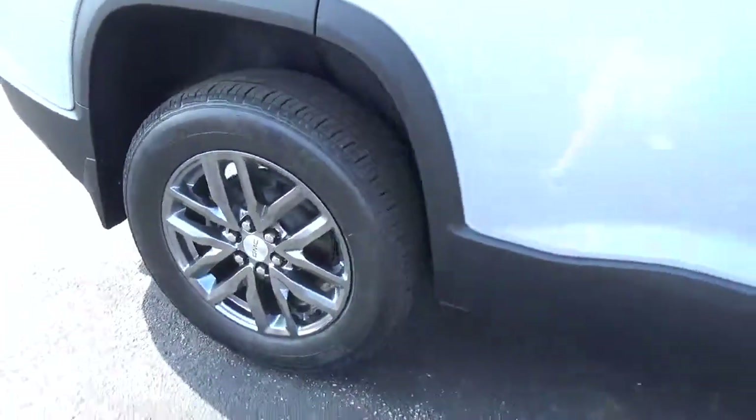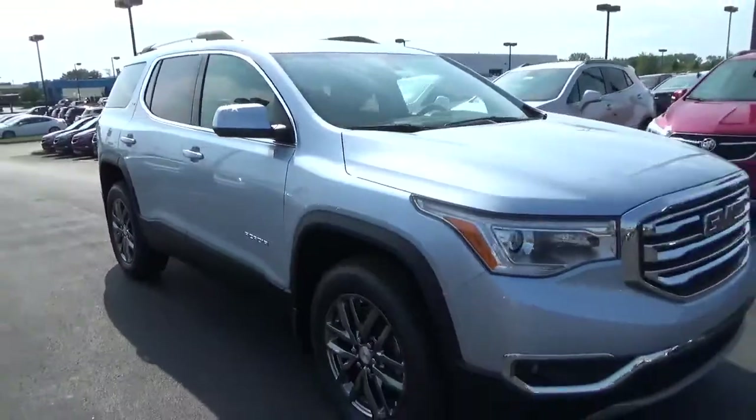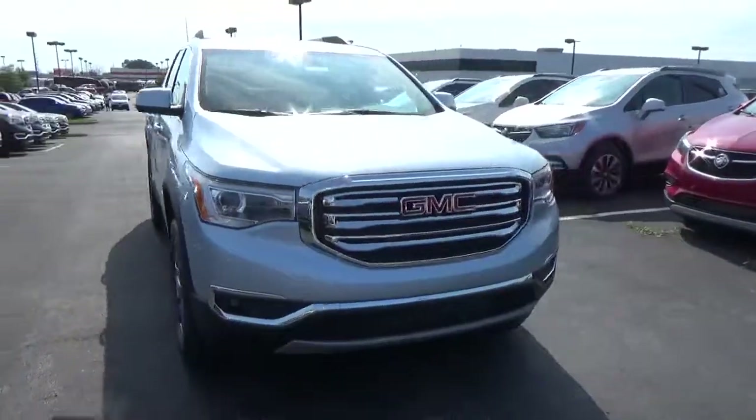Alloy wheels. 4-wheel disc brakes. Fog lights.